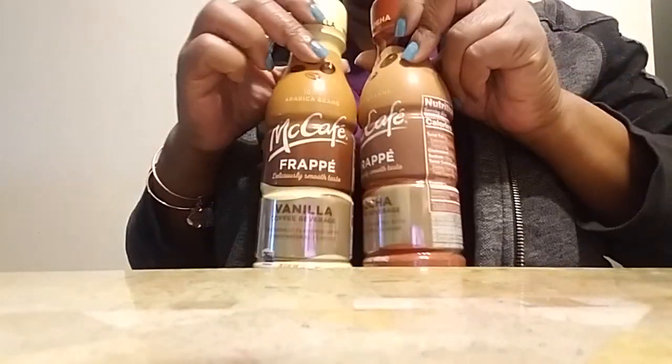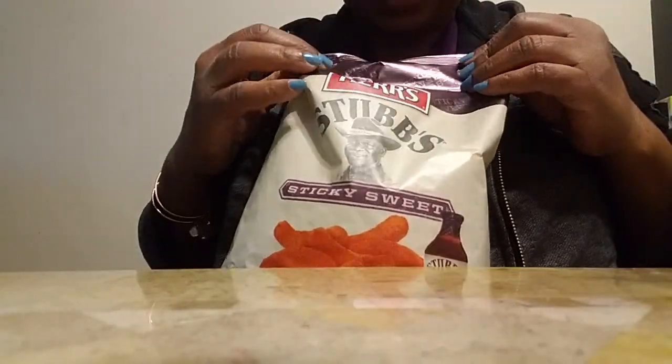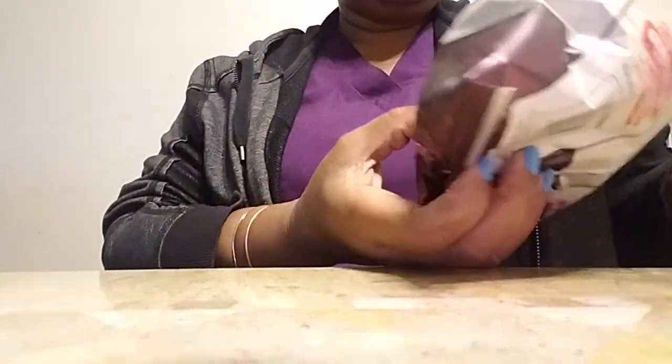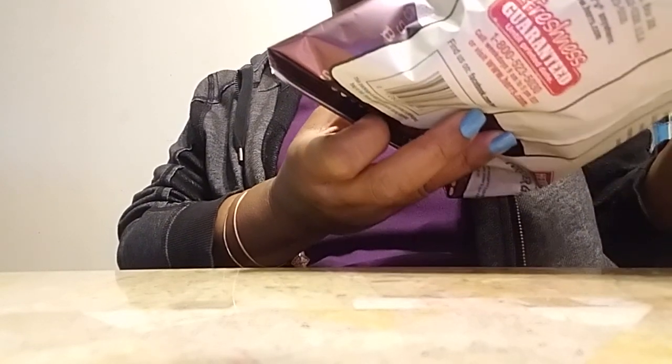I tried two drinks — I haven't tried these yet, I'm going to put them in the fridge. These are on sale for $2 and they are the McCafe Frappe. I believe that's a McDonald's brand because I've seen their Keurig coffee version. The only other thing I got was this little snack — Stubbs makes a barbecue sauce and this is called Sticky Sweet, and I'm thinking these are like some little cheese puffs. So on to the important thing.